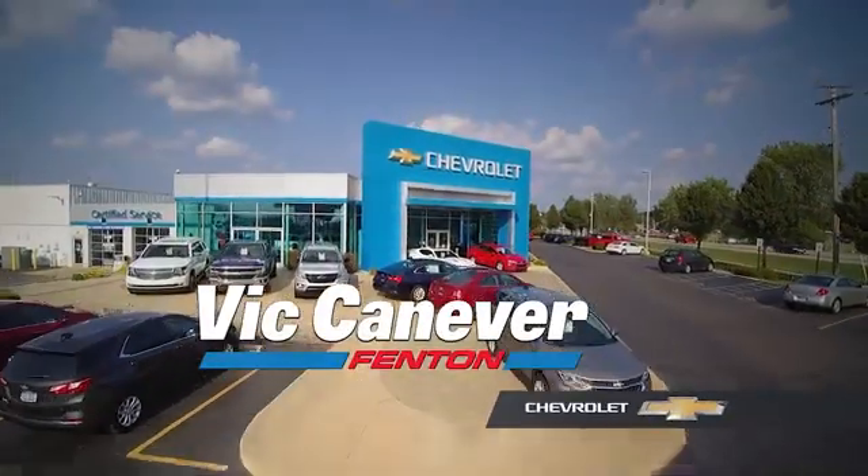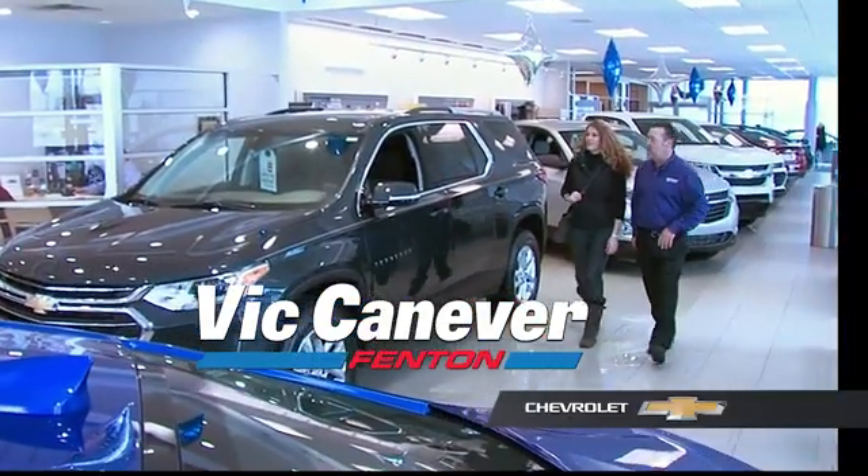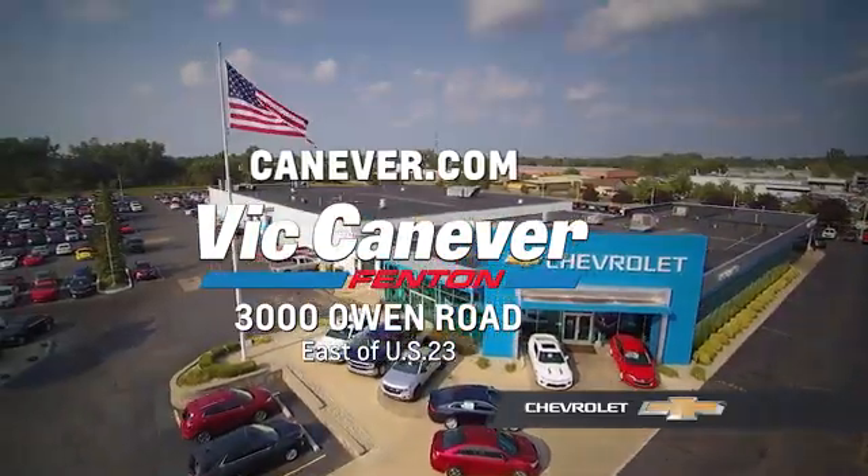Supporting our community, supporting our families, Vic Canaver Chevrolet is here for all your vehicle needs. Call or stop in for a test drive today. We are located at 3000 Owen Road, Benton, or online at canaver.com.